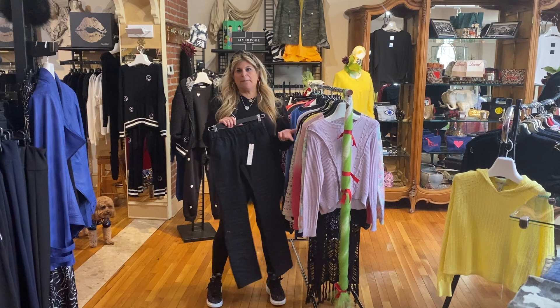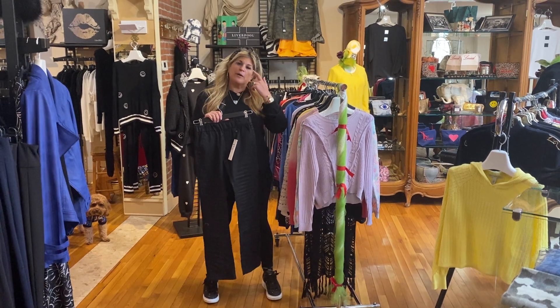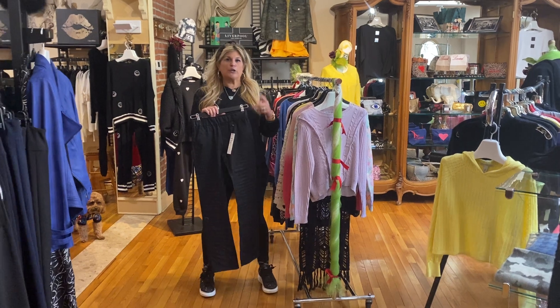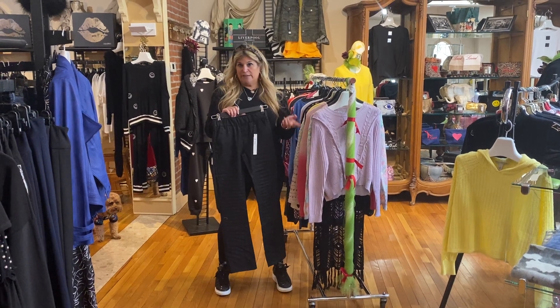Cheryl will be here with her great handbags, jewelry, accessories, scarves. If you know Cheryl, you know her stuff is really great. And we're also having a special Lauren Moshi Trunk Show — 45 pieces of all fun hearts and evil eye t-shirts and sweatshirts and sweatpants. They're set into a special for the trunk show.